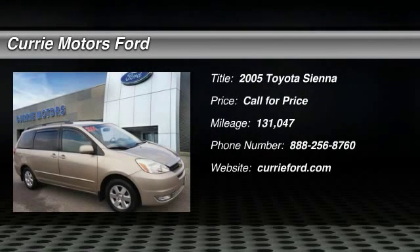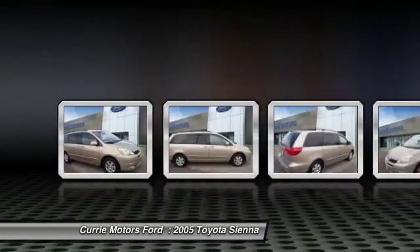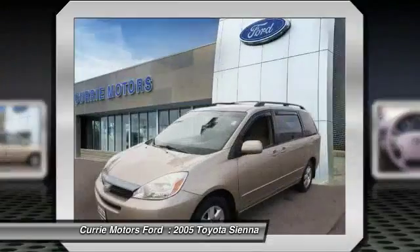The 2005 Toyota Sienna offers excellent overall quality and long-term dependability, making it a hassle-free vehicle to drive day in and day out, while contributing to peace of mind on long road trips.